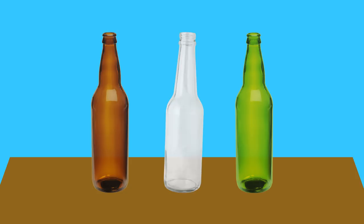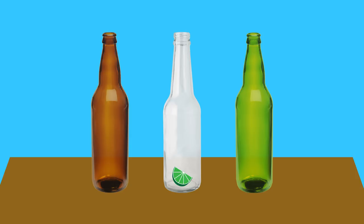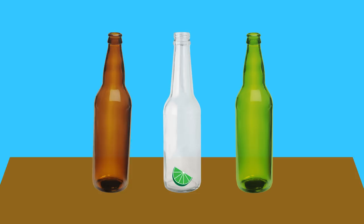Different bottle colors block different amounts of light. Unsurprisingly, clear bottles offer no protection from light, and green bottles aren't much better. But some brewers still use them, and customers have come to expect skunky beer that might require a slice of citrus. Amber bottles are most common for a reason — they block the most light, almost completely stopping skunking.